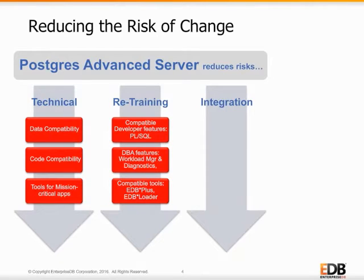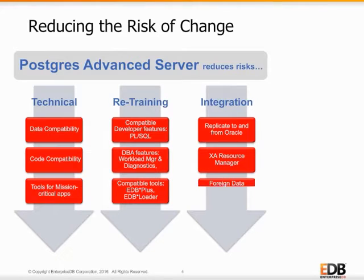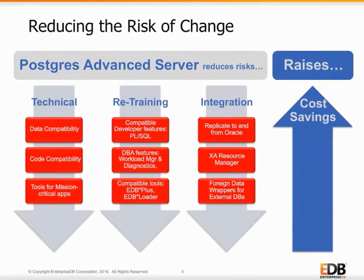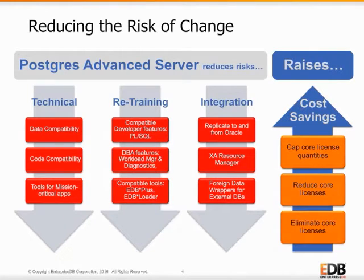The integration risks of moving to Advanced Server are reduced with tools that replicate data directly to and from Oracle, participate in multi-database XA-compliant transactions, and can read and write data with a wide variety of data sources, including MongoDB, Hadoop, and MySQL. By reducing technical, training, and integration risks, organizations can safely raise their cost savings with saving strategies that cap, reduce, or eliminate expensive Oracle licenses.